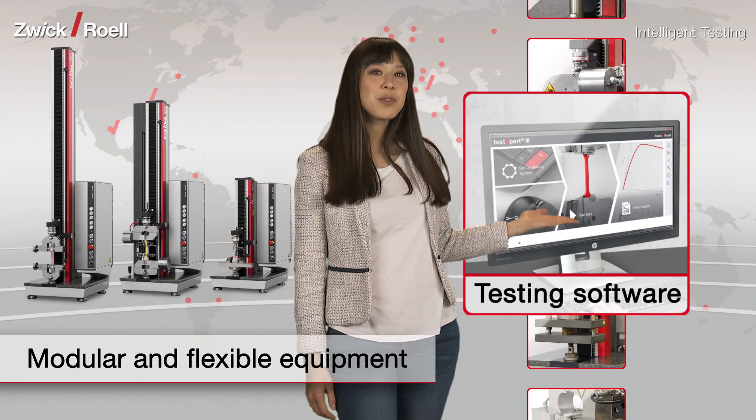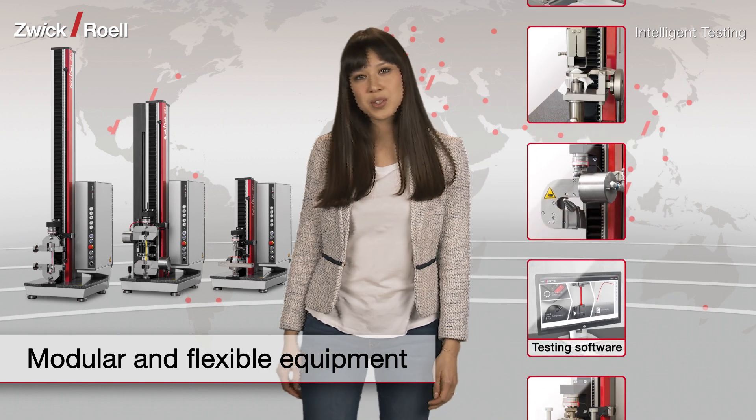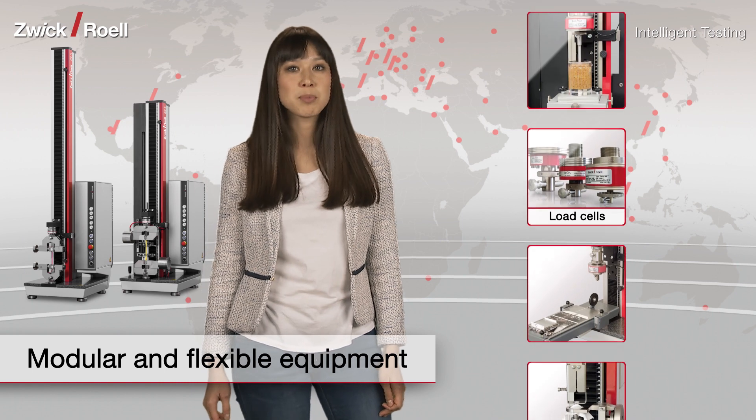Our TestExpert testing software handles setup and operation of Zwickyline. More than 20,000 users around the world already use and trust TestExpert II.